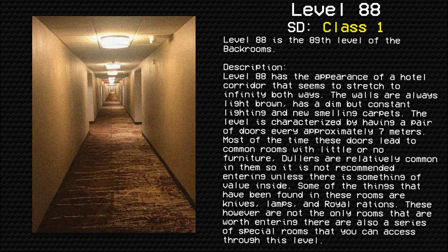Level 88. Corridors. Survival difficulty class one: safe, secure, minimal entity count. Level 88 is the 89th level of the backrooms.